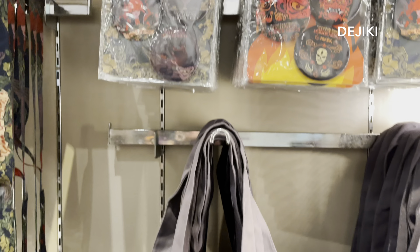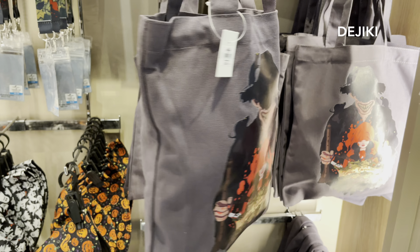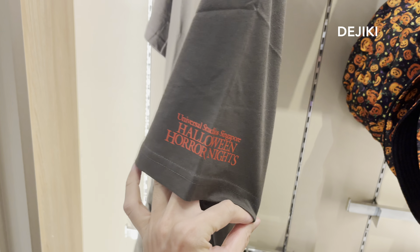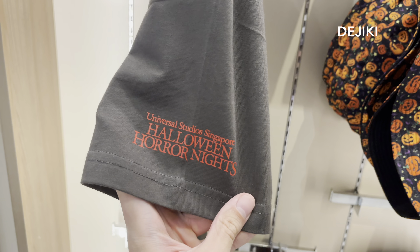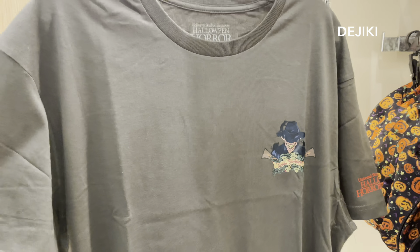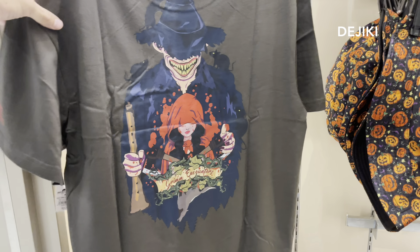There's also a tote bag this year featuring the illustration from Grim Encounters. On the reverse side is the Halloween Horror Nights logo. T-shirts are also back and there are two designs available, although only one was on sale when I was at the park. This one features the Pied Piper on the front and the back features the same illustration as the tote bag.